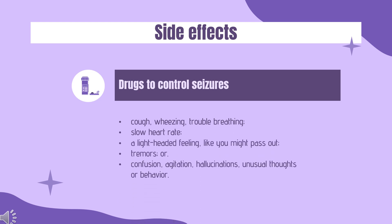Side effects include: cough, wheezing, trouble breathing, slow heart rate, a lightheaded feeling like you might pass out, tremors, confusion, agitation, hallucinations, unusual thoughts, or behavior.